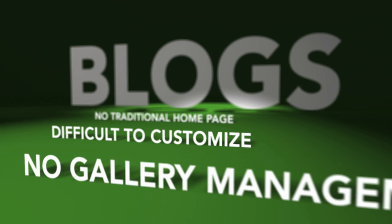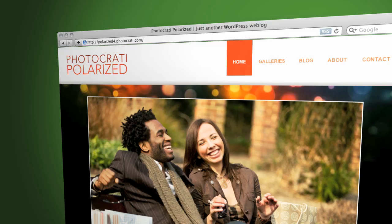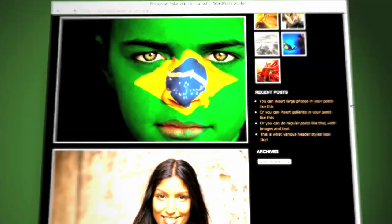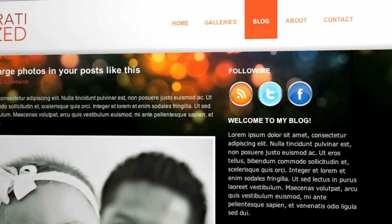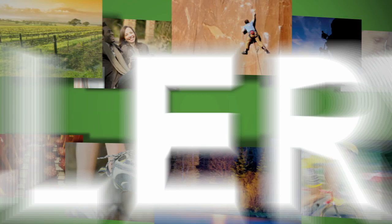The PhotoCrati Super Theme blogs come with loads of options. You can have a one column blog to display large images, or a blog with a sidebar where you can add extra content. You can change the colors, sizes, and styles of your blog, sidebar headings, and fonts. You can even add social media to your blog with just a few mouse clicks. And our blogs come with something you won't find in most normal blogs: powerful gallery management.